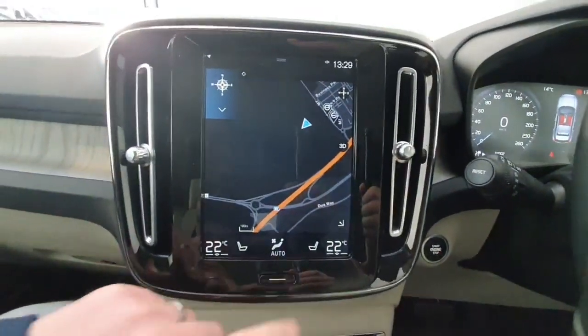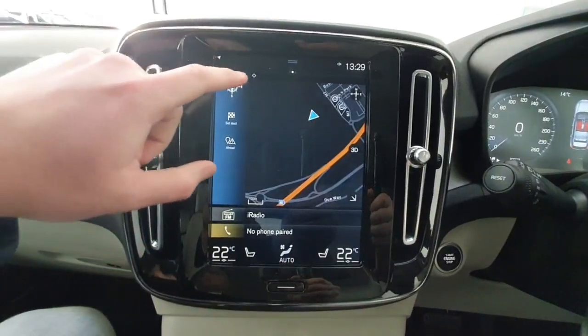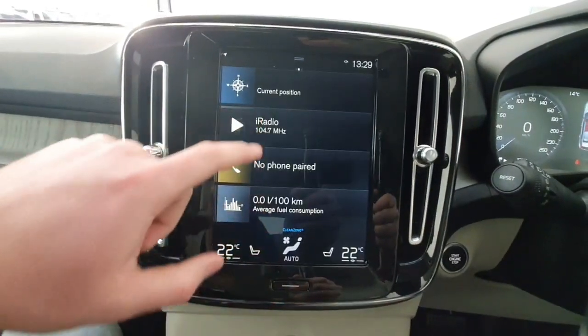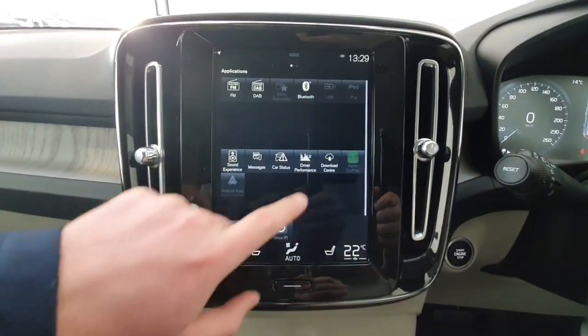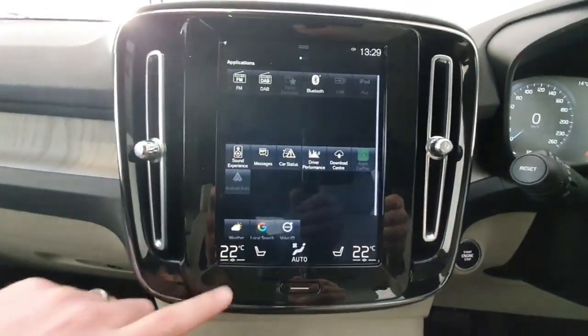On the centre console you do have a touchscreen infotainment system, giving you access to everything from built-in navigation to your radio and Bluetooth for phone calls and streaming.